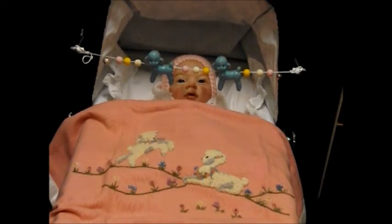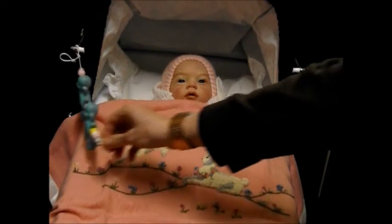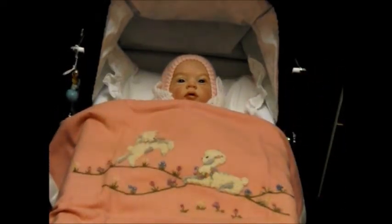I'll just undo the rattle so you can see Lottie a bit better, because they're very close to her little face. There they are, just hanging off the side now — you can see her a little bit better. I might tell you about this beautiful blanket as well. It's a vintage blanket that I've had for at least five years. I think I bought it on eBay. I just saw it and fell in love with it. It's beautiful.